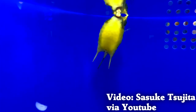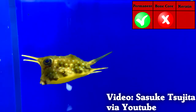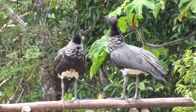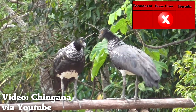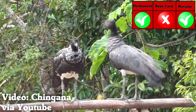Longhorn cowfish have these pointy things that are mineralized collagen fibers — permanent, but no bone core and no keratin cover, so they're not horns. Birds called horned screamers have a keratin spine that grows continuously from their heads. No bone core, does have keratin, is permanent — not a horn.